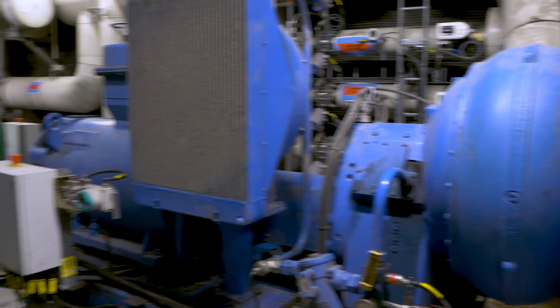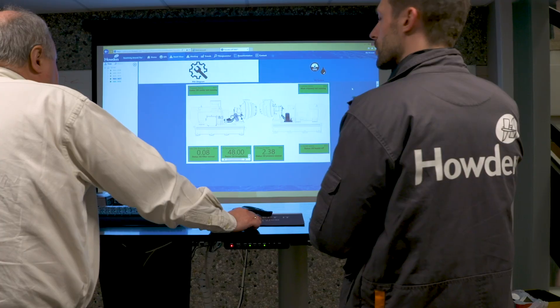Well, first of all, the system takes many forms. We have a range of solutions to get data from the fans and compressors on the client site into the Howden Uptime platform.